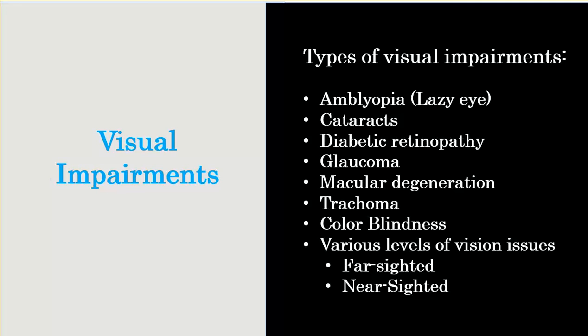I'll briefly talk about some different types of visual impairments. A lot of these I can't even pronounce, but I'll do my best — things like amblyopia, which is lazy eye, cataracts, diabetic retinopathy, glaucoma, macular degeneration, trachoma. There's also color blindness, and then various levels of vision problems: farsighted, nearsighted, and within those there are going to be different levels of farsightedness and nearsightedness.